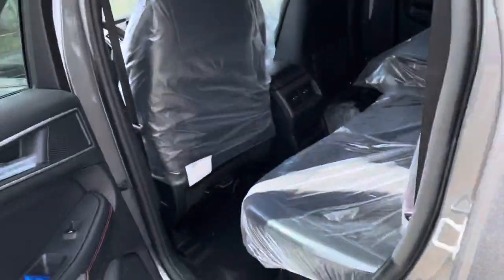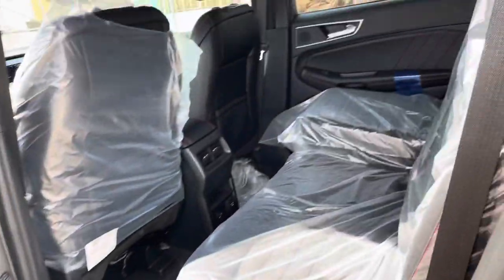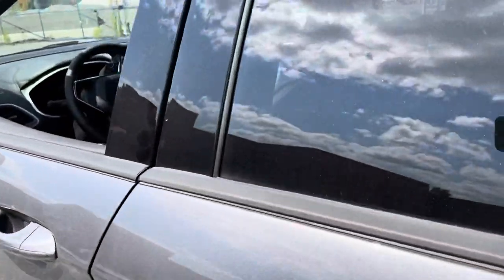It has leather interior with red stitching that makes it look really nice on the inside. You're going to have a panoramic roof right there — it's closed, but it's a panoramic roof, really nice, and it goes all the way to the back. You'll obviously have your keyless entry as well.